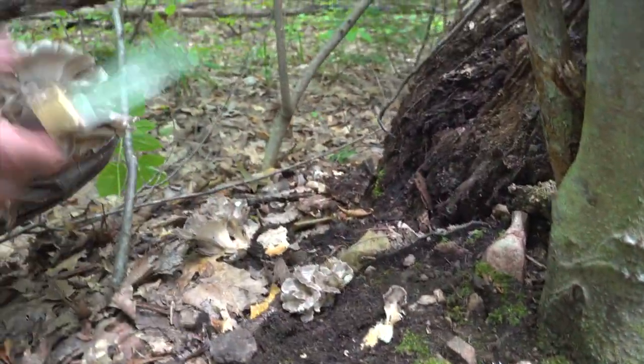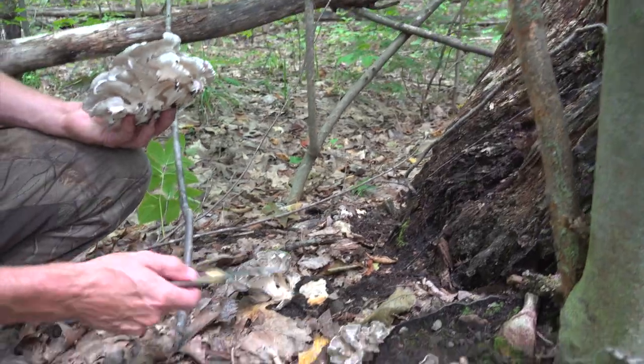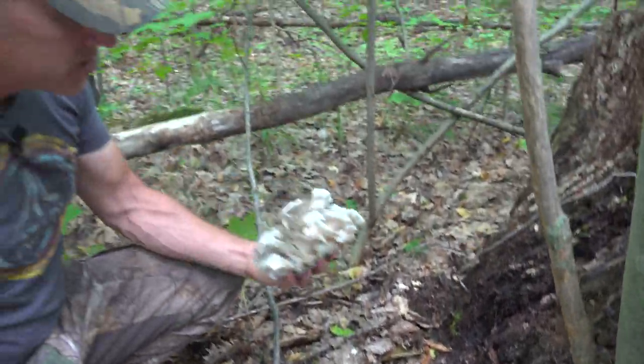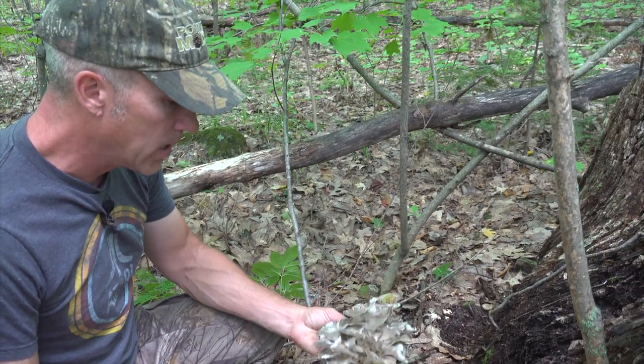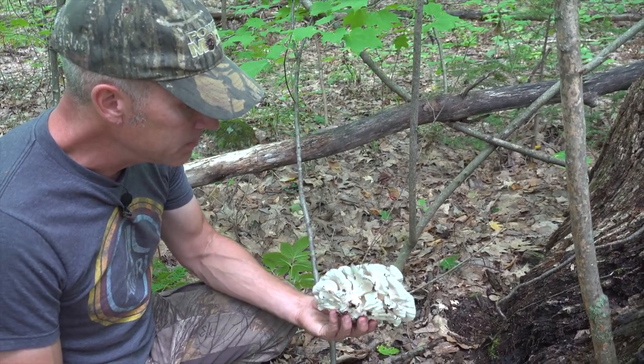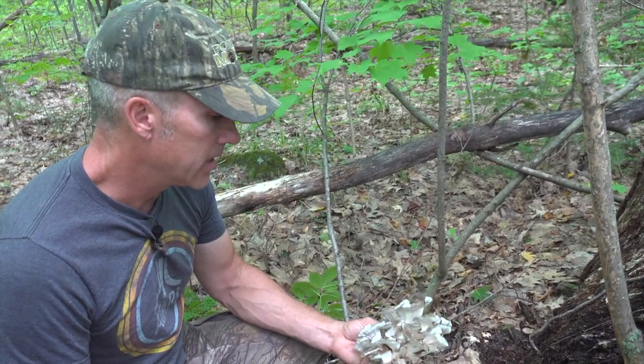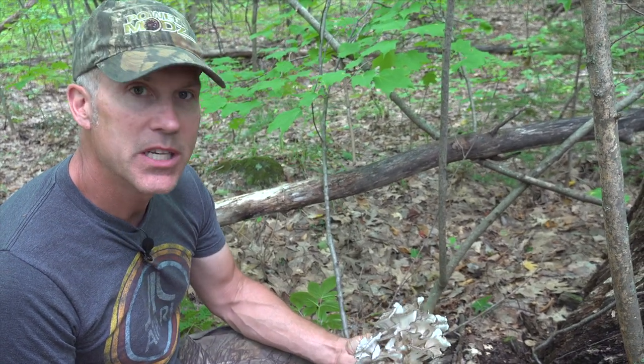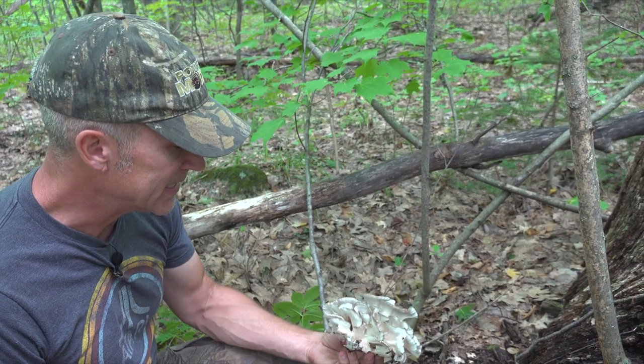I'll leave that little one there too. So I have these two little ones — we'll come back in a little while and see what they're like. But these are super excellent. I'm going to show you how I cook them and how I preserve them. I just use a vacuum sealer and we vacuum seal them right in the bag. These are really tasty.